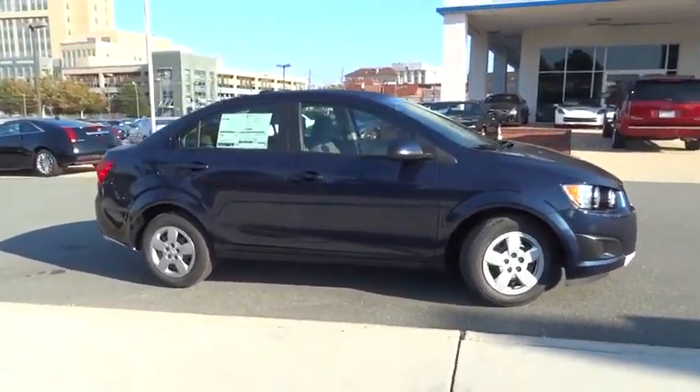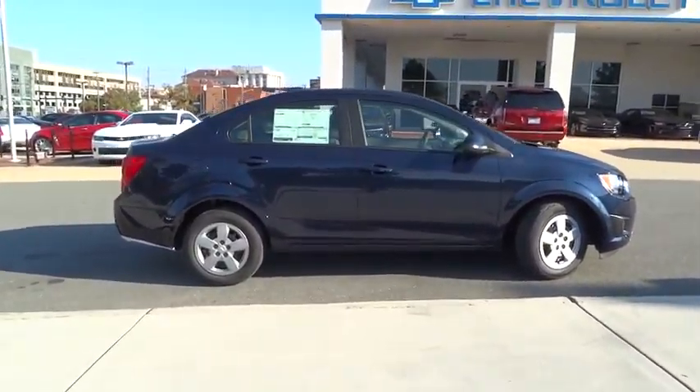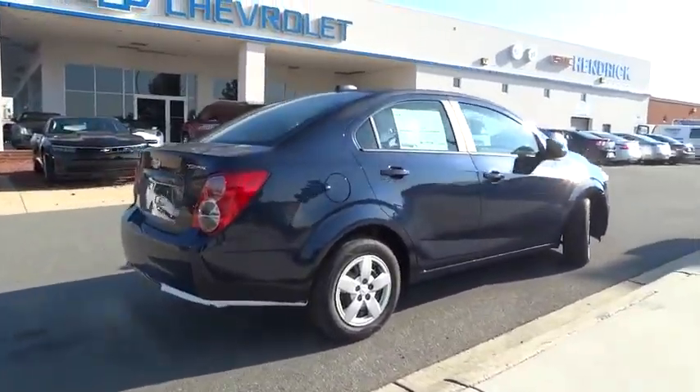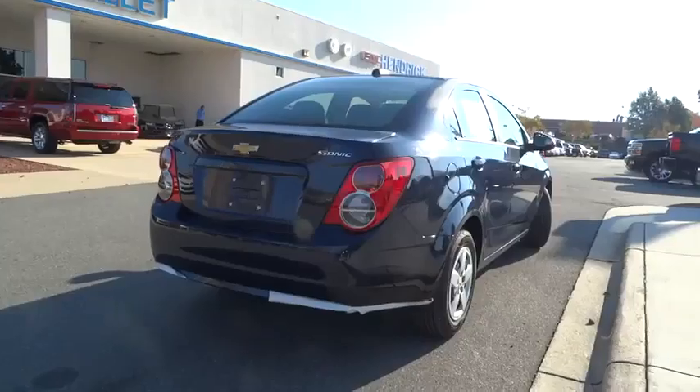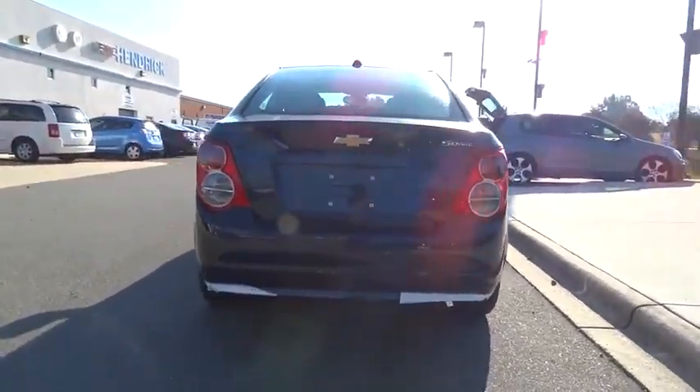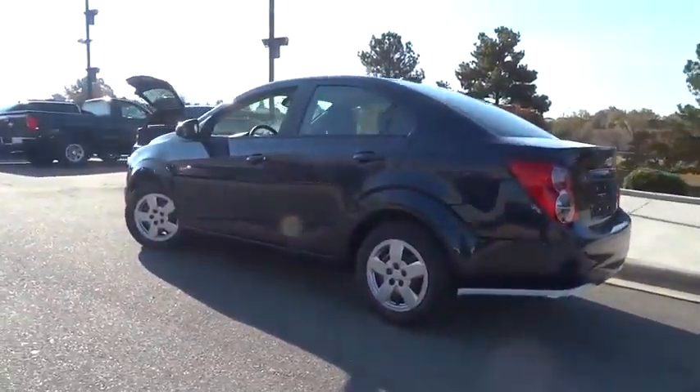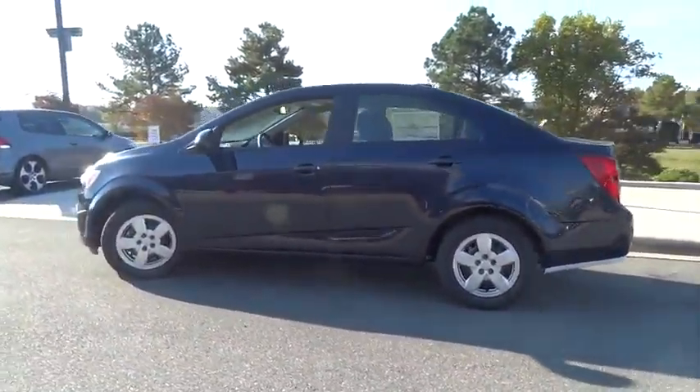2015 Sonic. The taut, strong body lines and powerful stance of Chevy Sonic allude to the power you'll find under its hood. Throw a little extra power into the mix with the available turbocharged engine. So where's the sweet spot? Behind the wheel and priced below $20,000.